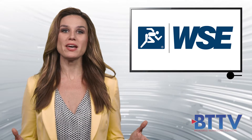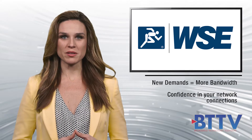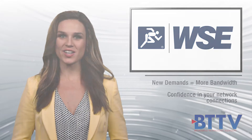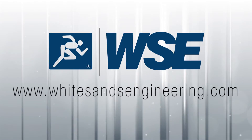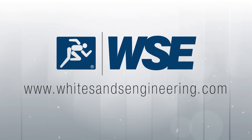New demands and bandwidth call for new technologies. White Sands Engineering DOCSIS 3.1 compliant connectors and cables will ensure confidence in your network connections. Please visit White Sands at www.whitesandsengineering.com for more information.